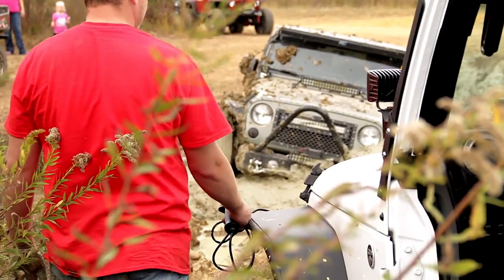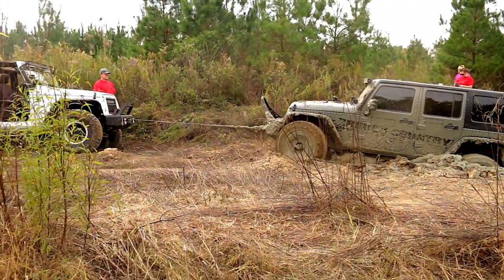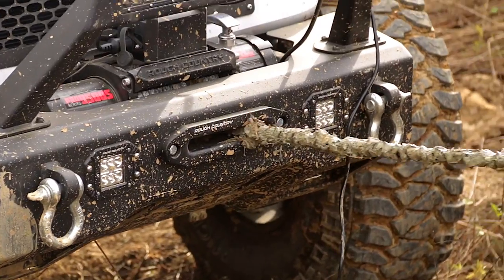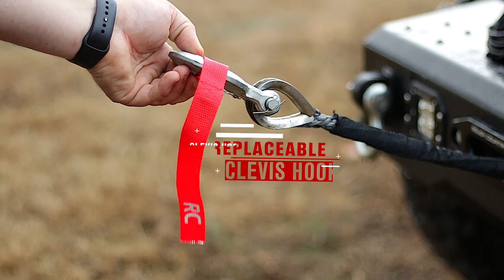Better still, Rough Country Recovery Solutions utilize a three-stage planetary gear train, boasting a 265 to 1 gear ratio, allowing enormous torque in such a small housing. All Rough Country Pro Winch Systems include a replaceable clevis hook for convenience.